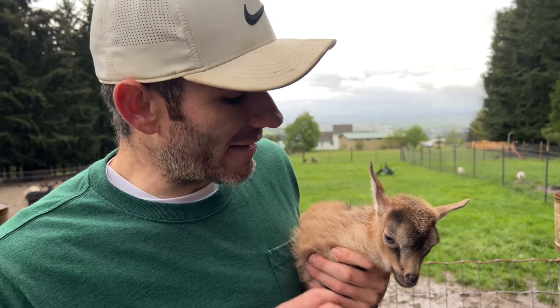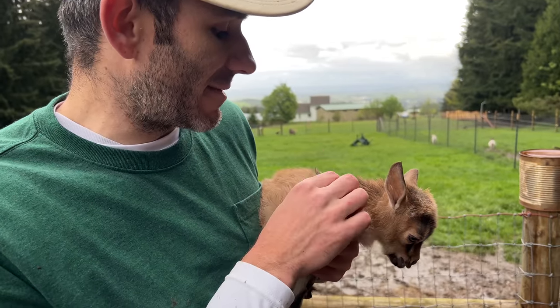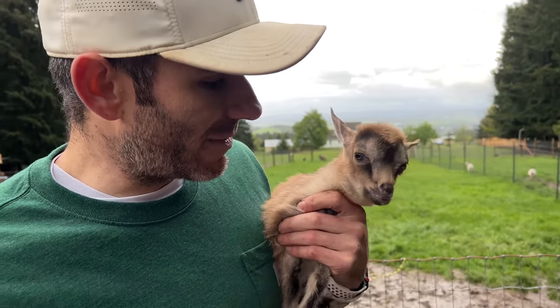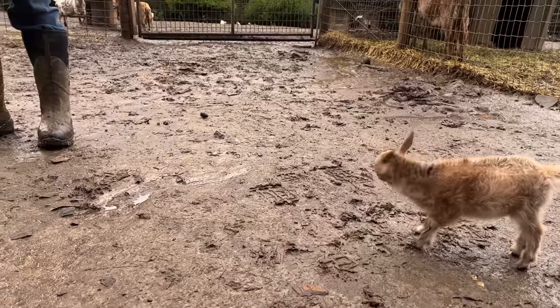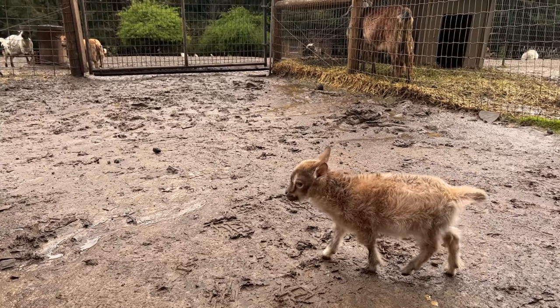He's doing all right, he's hanging in there. I haven't done a weigh-in for a little bit — I need to weigh him tonight. I'm going to give him a nice bath, get him cleaned up. He should be looking good as new — better than new, because he was so little. I'm hoping he's over four pounds now. I wouldn't be surprised.